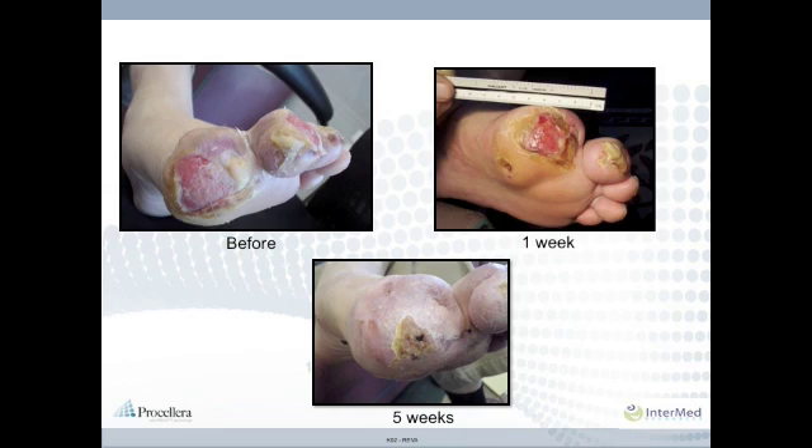Here is an example of the efficacy of Procelera on a chronic wound. This elderly diabetic male was treated for several years without success and was ultimately offered amputation. Within one week of treatment there was noticeable improvement of the wounds, and within five weeks the wounds were closed and amputation avoided.